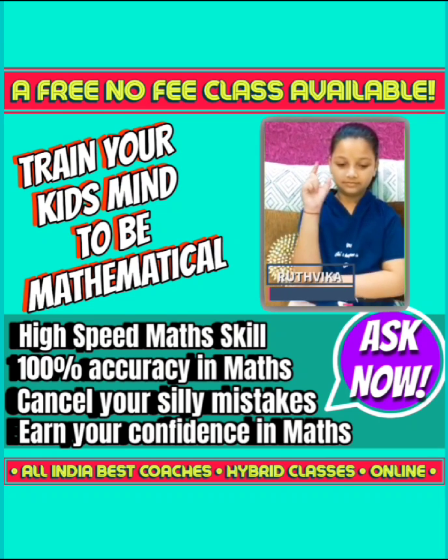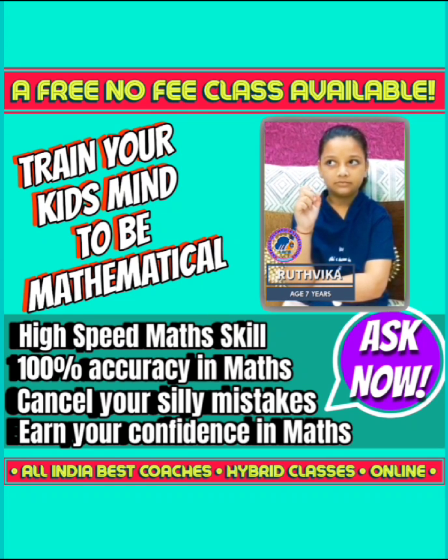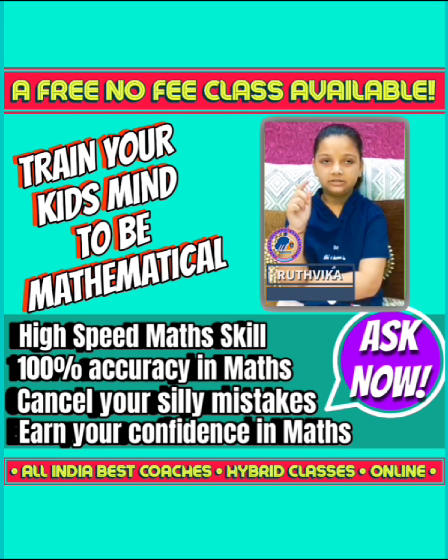Triple into single multiplication: 412 multiplied by 8. Answer: 3296.